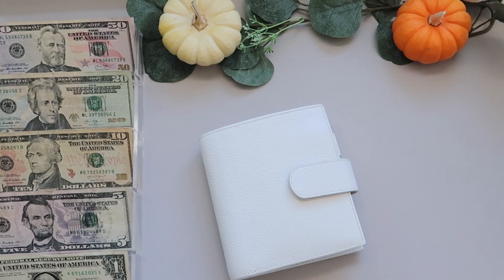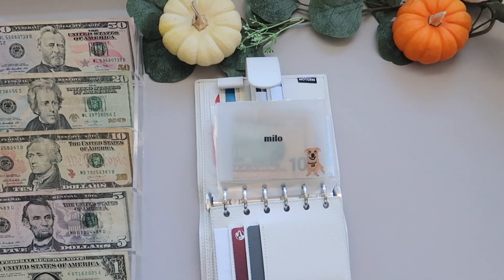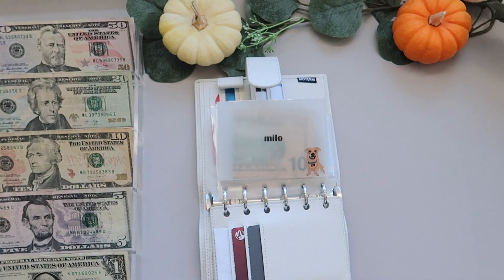Let me first move this out of the way and let's unstuff my wallet. I need to redo my envelopes because the seal is coming out and money keeps slipping out, and I don't like that. So by the next video you'll probably see new envelopes.